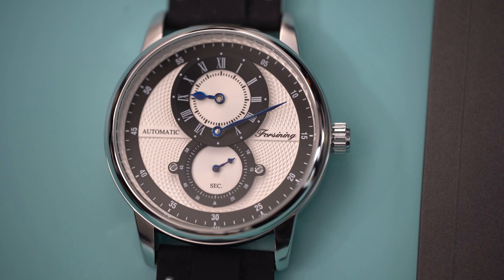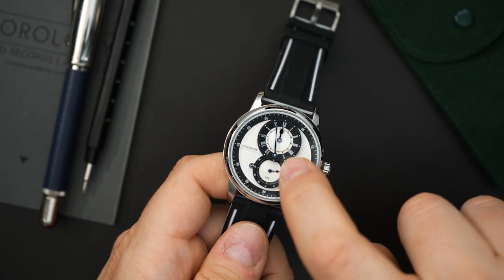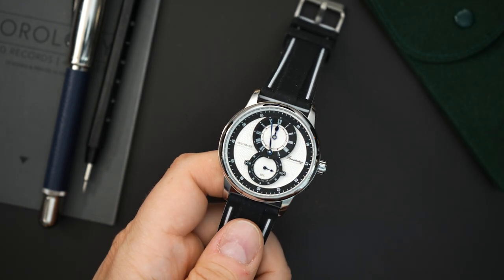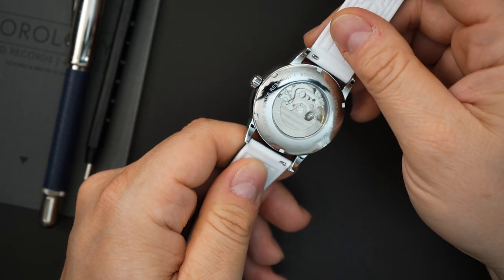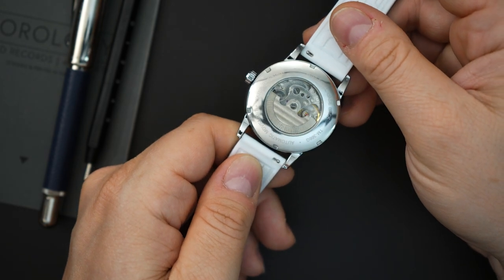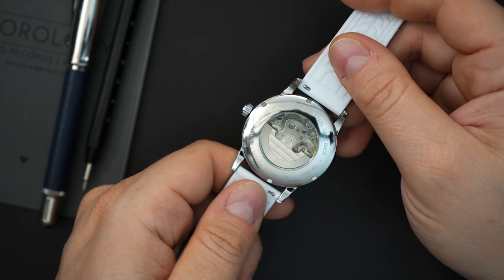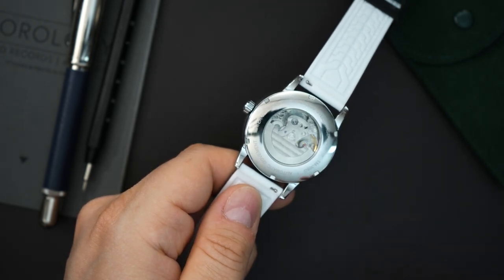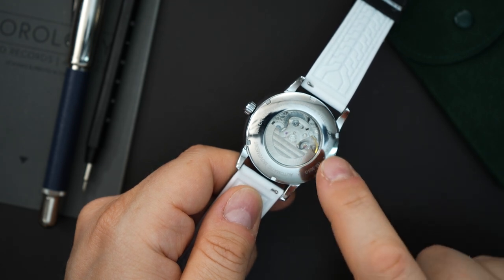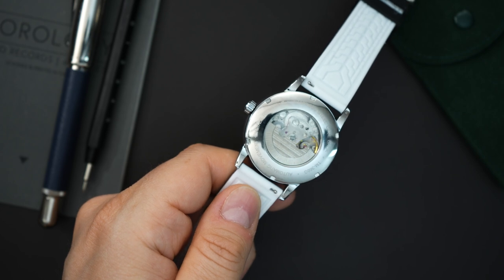Essentially the way a regulator works is very simple — all the functions of the watch are separated out. You have seconds up here, you have the hours, and then you have a central minute hand. That's it. It looks like a stainless steel case, however when you flip it over it says 'stainless steel case back,' so I don't know if the entire case is stainless. It must be a chrome-plated case — maybe some sort of composite metal — but it is a stainless steel case back. The front appears to be mineral glass as well.